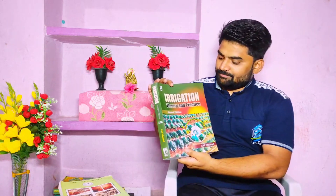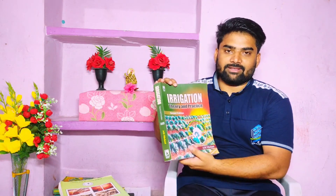For the water science section, I would recommend going through the website of the Ministry of Jal Shakti, where you can find schemes, latest developments, and projects. You can also refer to the book Irrigation Theory and Practices by A.M. Michael.